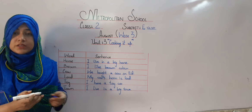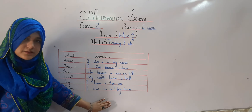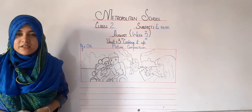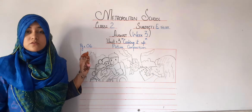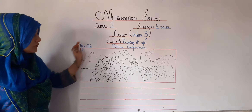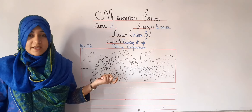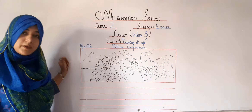So my dear students, these are the model sentences. You can make them as well, but you can make your own sentences too. Now we are going to do the last exercise of today's lesson, which is picture composition. So open up your books, page number 6, so that you can do the picture composition in your copy with me.